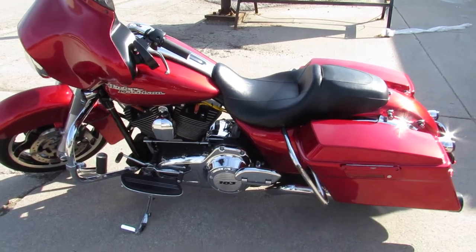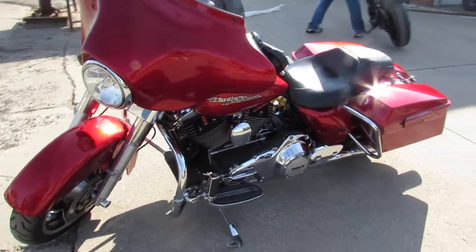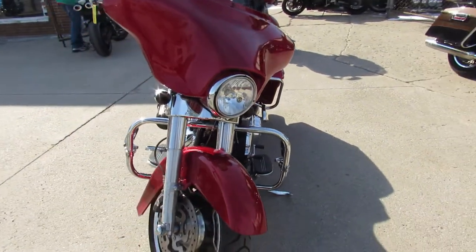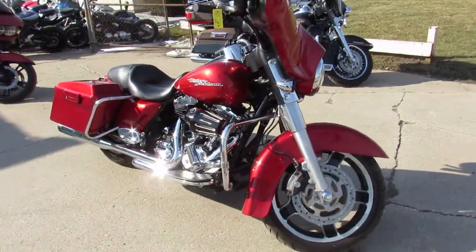Hey guys, approvalpowersports.com. Anybody looking for a used Harley Davidson, we have them at Approval Power Sports — over 400 used Harleys in stock and ready to go. This one here, 2013 Street Glide, comes in that candy apple red paint.